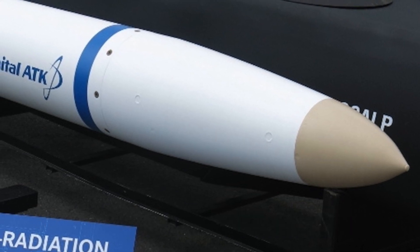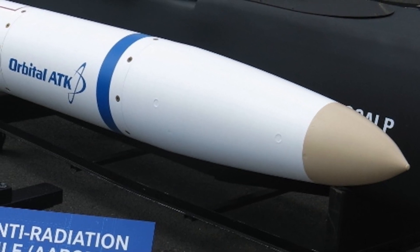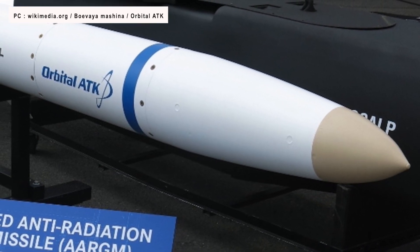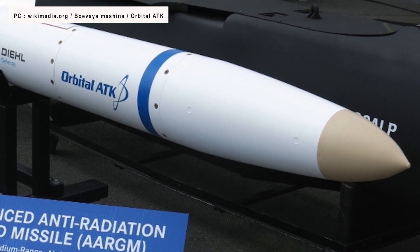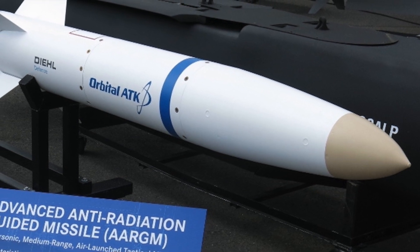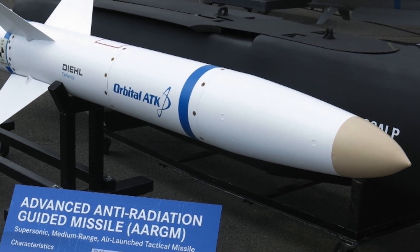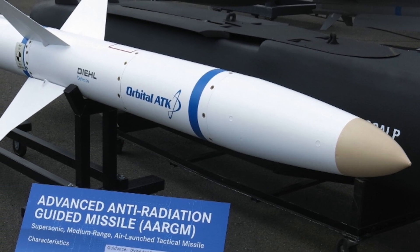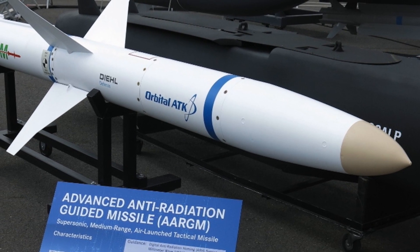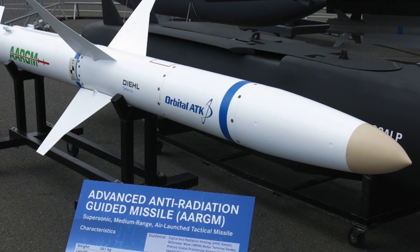An ARM, or anti-radiation missile, is seen as a counter to advanced enemy air defense systems. This kind of missile is designed to detect and home in on an enemy radio emission source like enemy radar and jammers. Currently, the US Air Force uses AARGM — Advanced Anti-Radiation Guided Missile — for SEAD, or Suppression of Enemy Air Defenses, role. The AARGM features new software and enhanced capabilities to counter jamming through electronic warfare.